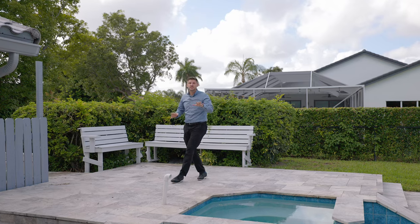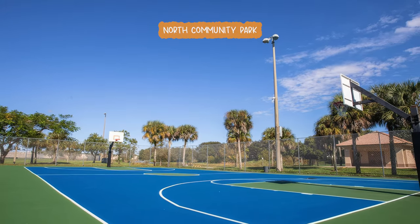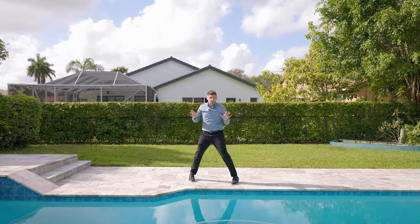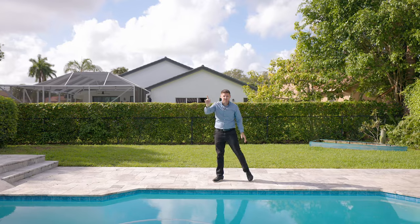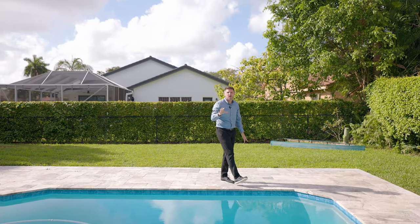However, if you want to get your exercise in before your barbecue, there are several parks nearby, including the North Community Park, Betty Stradlin Park, and Pine Trails Park. And because the Sawgrass Expressway is just up the street, that means you can get to anywhere you want to go in Southeast Florida in no time at all.